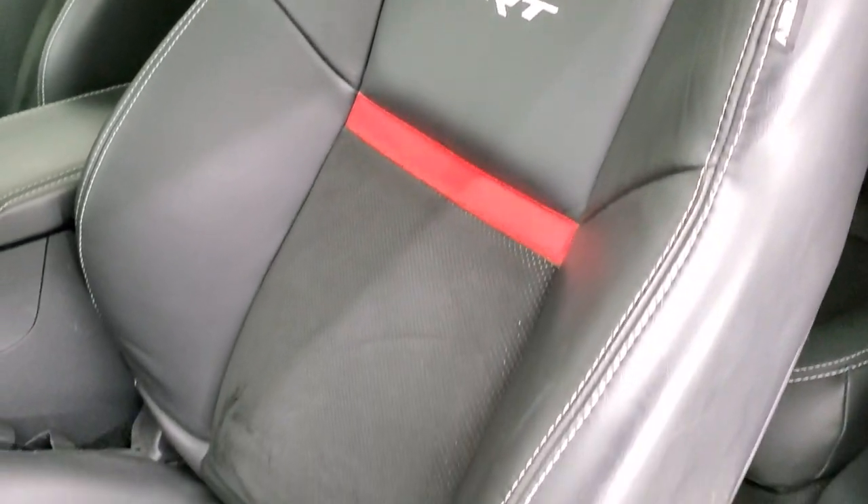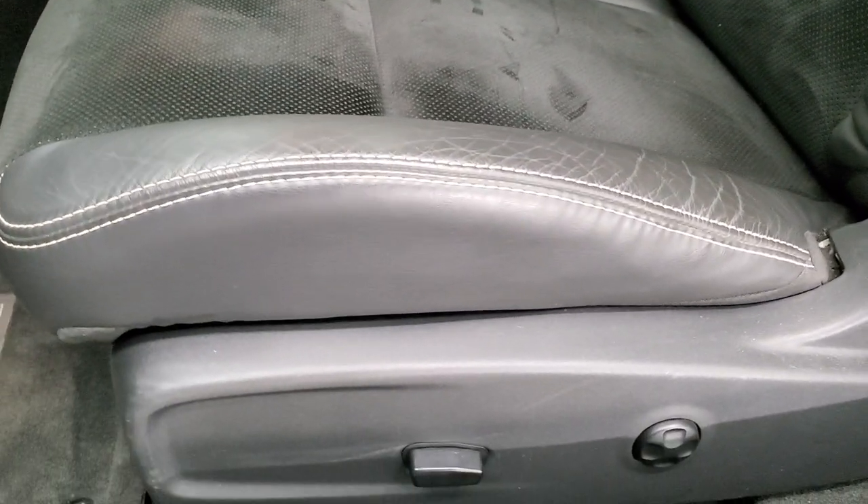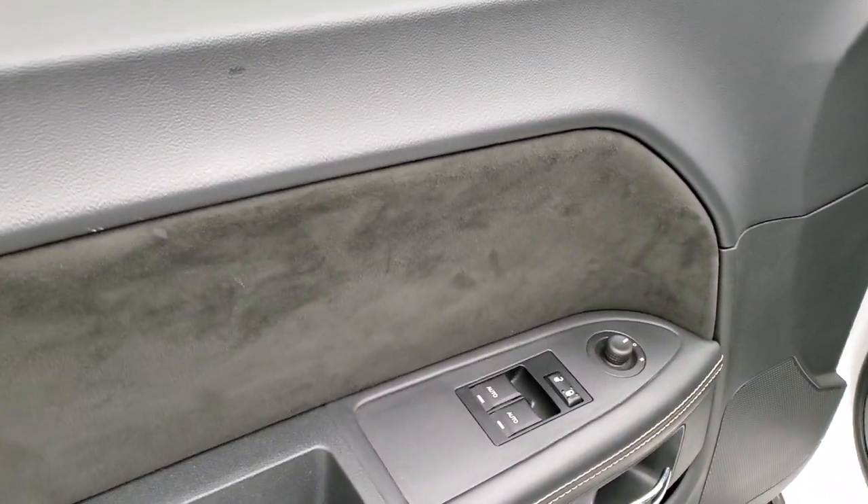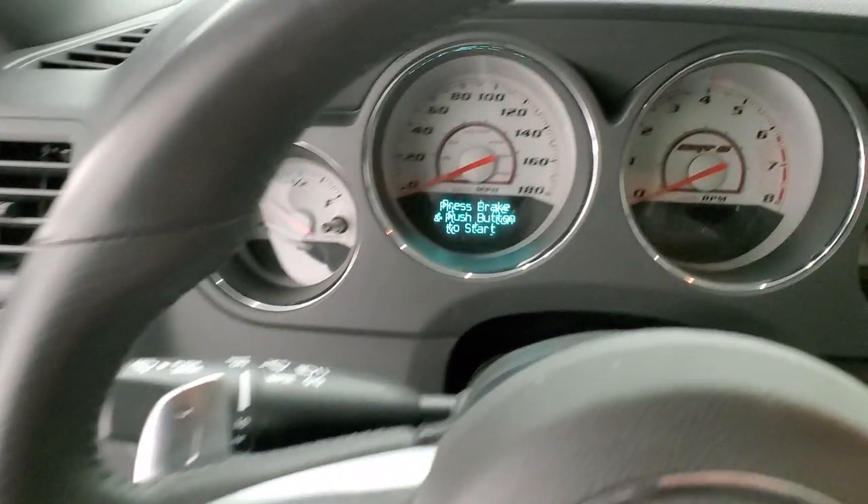Front seats are in excellent condition — no rips or tears, and the bolsters look really good. Both of these front seats are heated and you do get a power driver's seat with lumbar. Factory floor mats, auto headlamps, power windows, power locks, power mirrors, and you get these suede inserts in the doors.